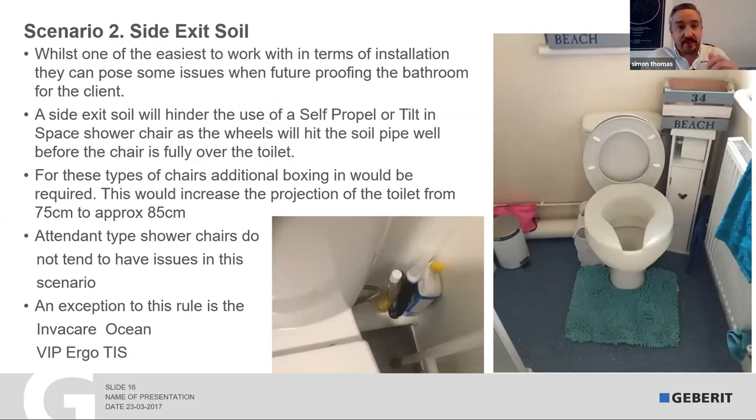Scenario two is the side-exit soil pipe. It can be seen as one of the easiest to work with because you can cut or extend it to whatever length you need to place the toilet exactly where you want it on that wall — whether close to the wall for transfers or in the middle of a room so carers can get around both sides. Even with height adjustment it's great because the pipe can bend upwards or downwards. It works perfectly with transit-type shower chairs, but the downside is it doesn't work with self-propelled or tilting-space shower chairs, because the big wheels of a self-propel would hit it, and the frame of the tilting-space chair — being longer than a normal shower chair — would also hit it, stopping it from going fully back over the toilet.